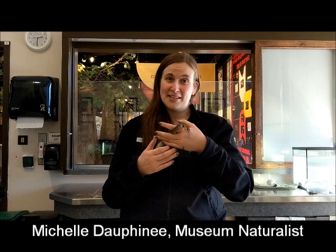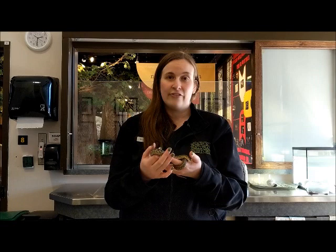Hi everyone, I'm Michelle. I'm here at the Museum of Natural History in our nature lab. With me today is one of our garter snakes.